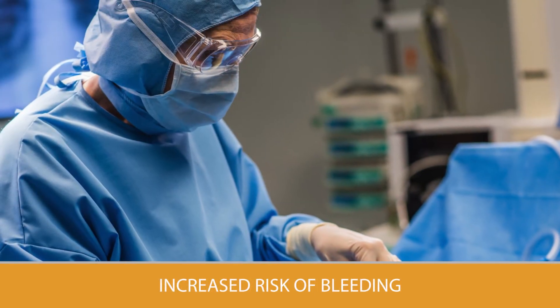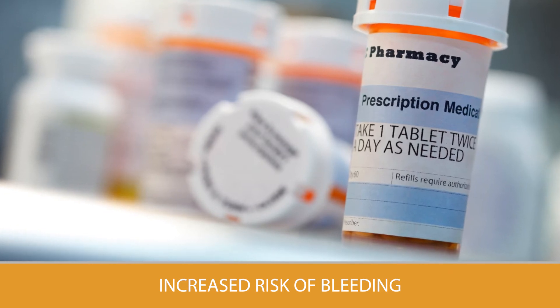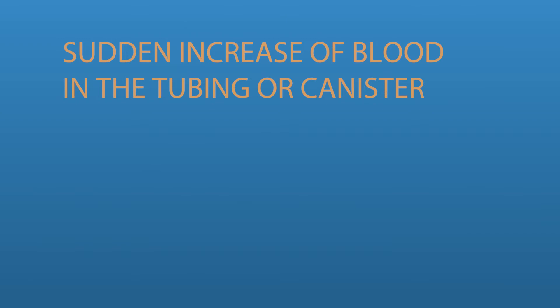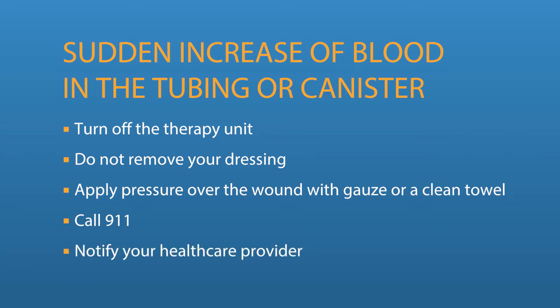If you have recently had surgery on your heart or blood vessels or are taking blood thinners, you may have a higher risk of bleeding whether you are using NPWT or not. If you see a sudden increase or a large amount of blood from your wound in the tubing or canister, turn off the therapy unit and do not remove your dressing. Apply pressure over the wound with gauze or a clean towel and call 911 or your local emergency number and notify your health care provider.